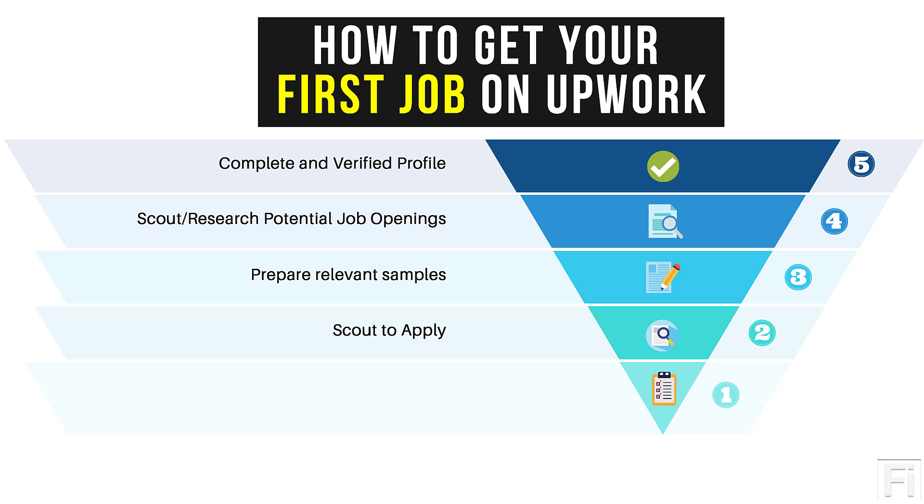Step number two is to scout to apply. We already scouted to see the types of jobs available and to guide us on which samples to create. Now we scout to apply. When scouting for jobs, look at the openings available, how much people are paying, and the frequency of postings. Then look for a job that resonates with the relevant samples you've created, because having a matching sample increases your chances of getting hired.